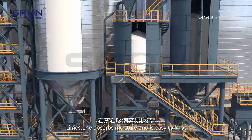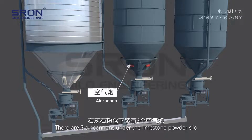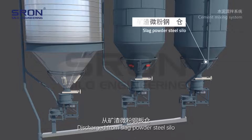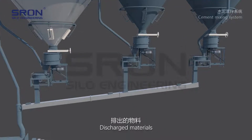Limestone absorbs moisture and is easy to compact. According to this characteristic, an air gun is equipped. There are three air cannons under the limestone powder silo which can loosen compacted material. Materials are then discharged from the slag powder steel silo, limestone powder steel silo, and OPC powder steel silo.